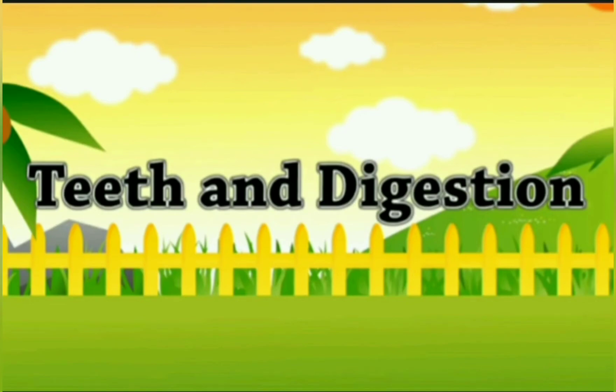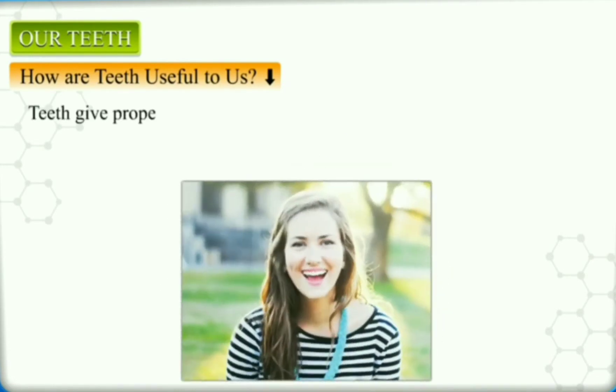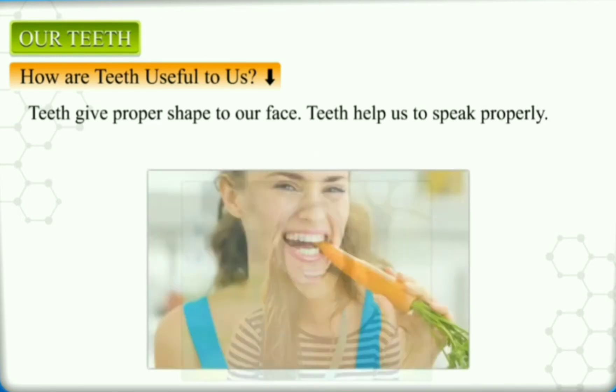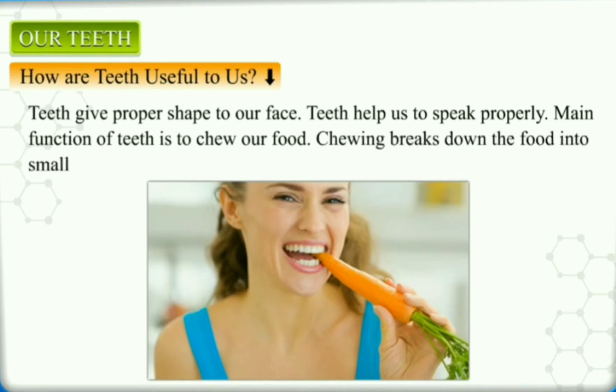Teeth and Digestion: Our Teeth. How are teeth useful to us? Teeth give proper shape to our face. Teeth help us to speak properly. The main function of teeth is to chew our food. Chewing breaks down the food into smaller pieces, which can be swallowed and digested easily.